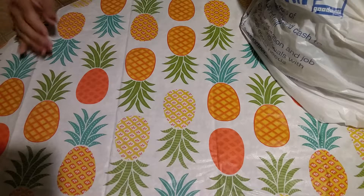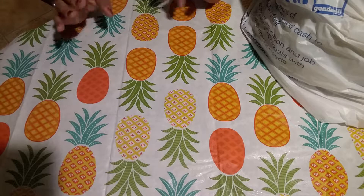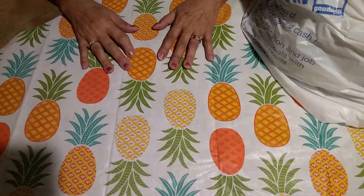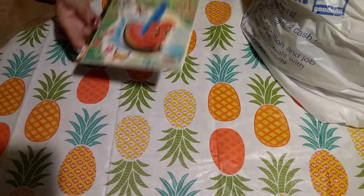Hi, Roseanne here. I went over to the thrift store and I just thought I would share what I got today. I haven't done a video like this, but I just got compelled to share with you. So, here's my first thing.